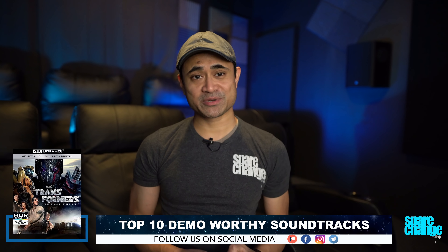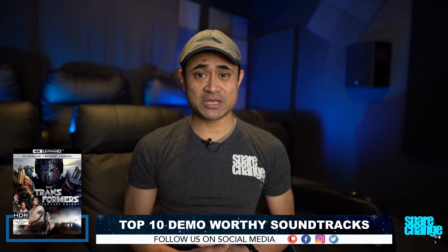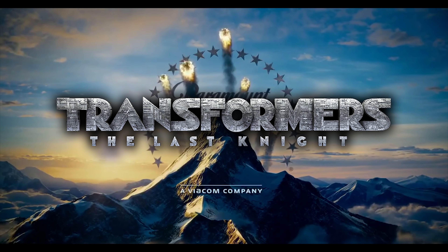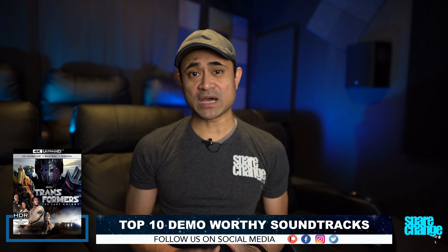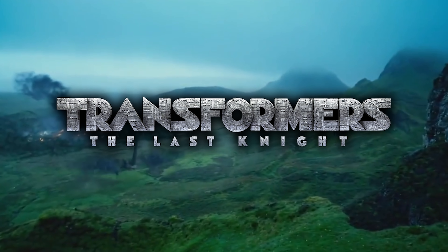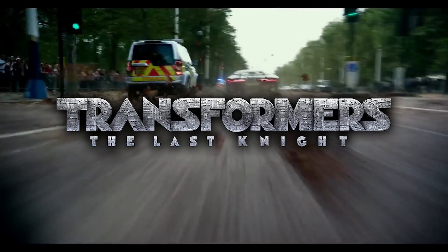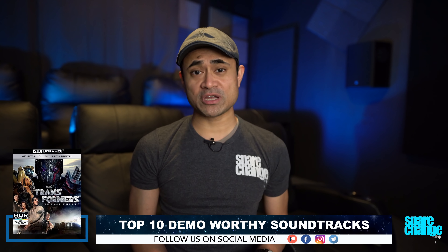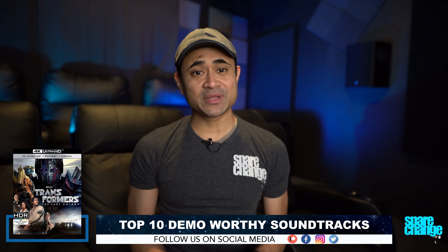At number 9 is Transformers: The Last Knight. It's 110% pure Bayhem. If you're a Transformers fan, you'll love the way the transformation sounds in Dolby Atmos. From the first second you play this movie, you'll hear fireballs flying right over your head. You've got giant robot dragons flying through the high channels, and giant ships crashing from above to the lower channels. Cars zip around the lower speakers, and if you've got decently sized speakers, you can get full-range explosions in just about every channel in the third act. There's always something going on in this movie.